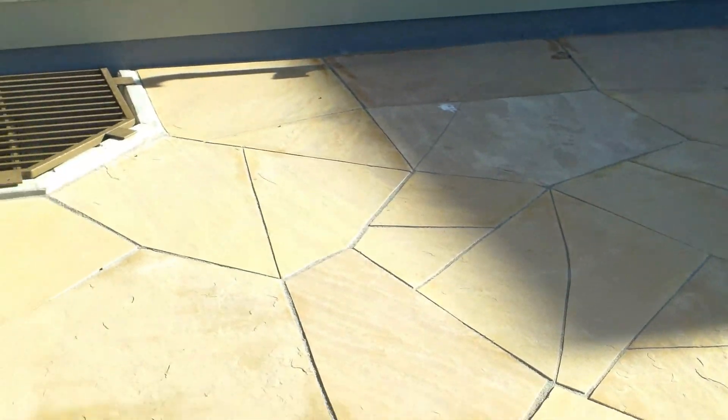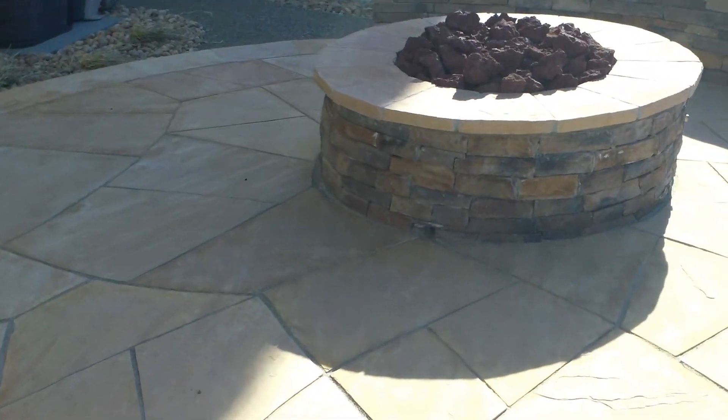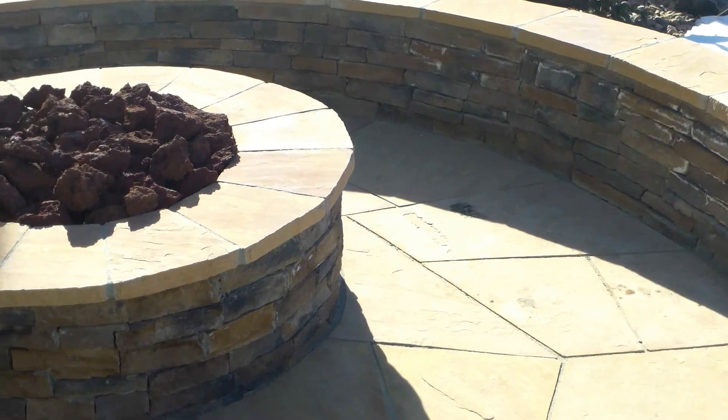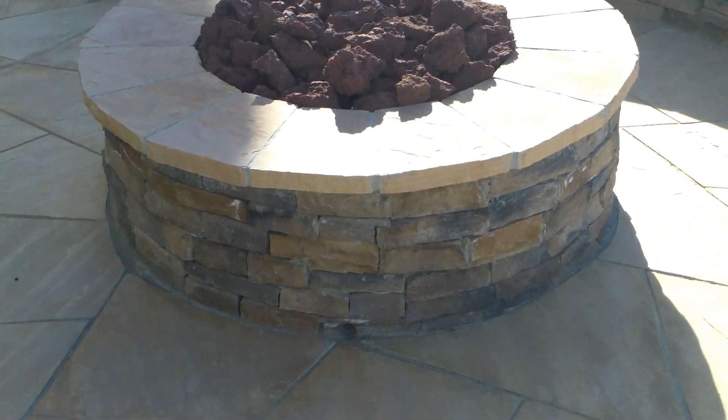Again, this is a really nice flagstone patio, gas fire pit, and beautiful seat wall. Stay tuned for more YouTube videos from Wildflower Landscape. Thank you.